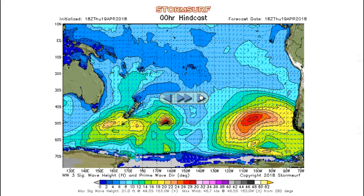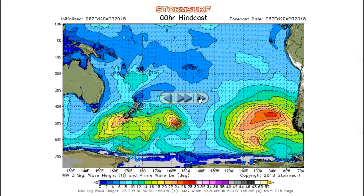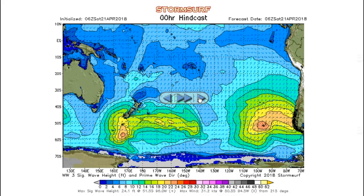So swell is in the water pushing north — nothing much, maybe two to two-and-a-half feet at best at 15 to 16 seconds as it arrives in California this week, mainly for Southern California from around 175 to 180 degrees. Exposed breaks up in Northern California could see a little bit of energy, but remember there's also a larger swell in the water, so in Northern California the Southern Hemi swell will be completely masked and gone.